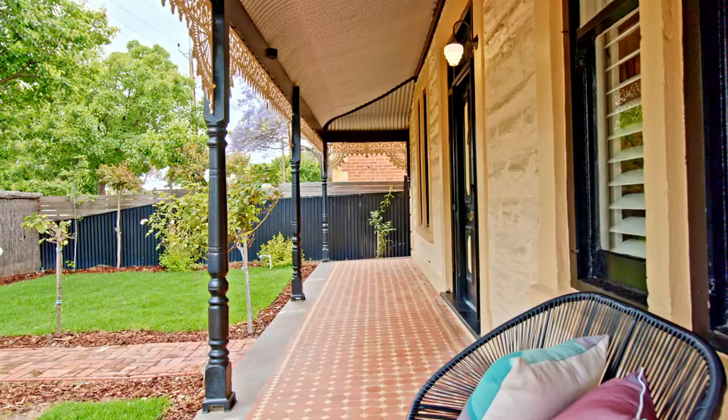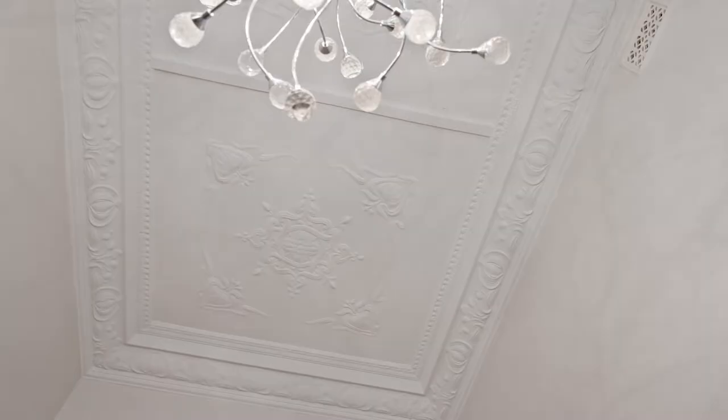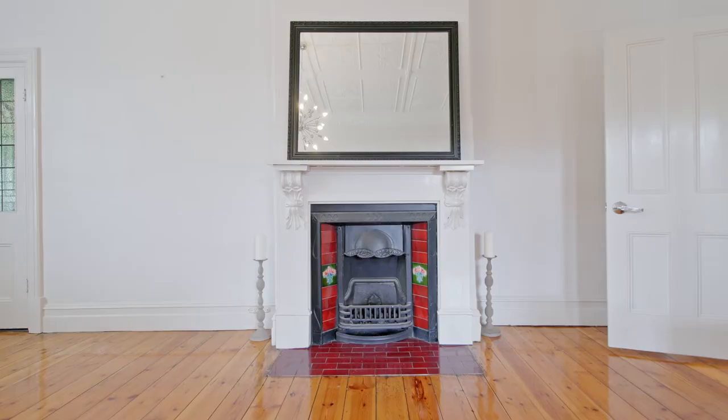Hi, John McCrosty from Bell Property Unley. Welcome to my newest listing, 41 Arthur Street in Unley. It's a return veranda villa on just under a thousand square metres. It's got excellent room sizes, height of ceilings, the floorboards. It's just a beautiful home. Come for a walk through with me and have a look. It's definitely worth it.